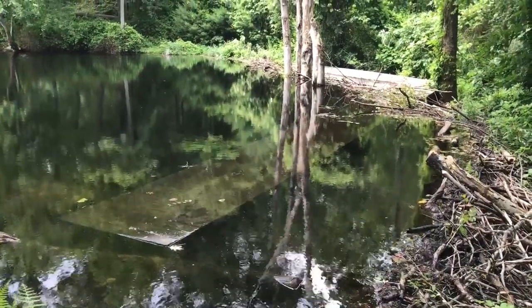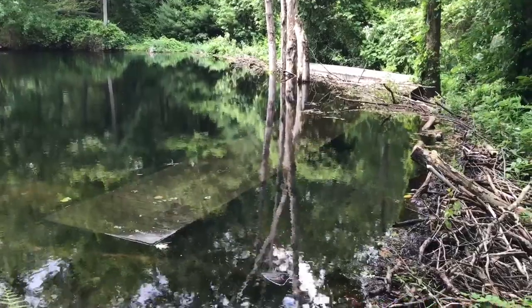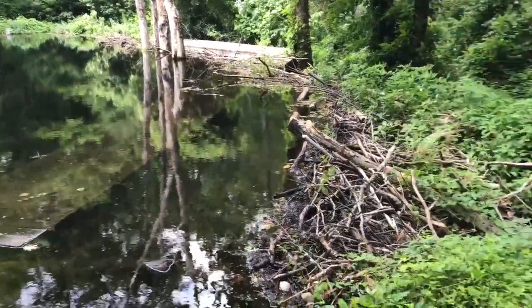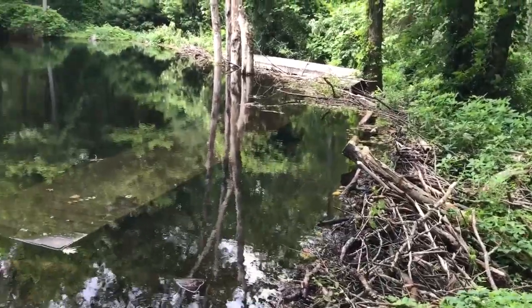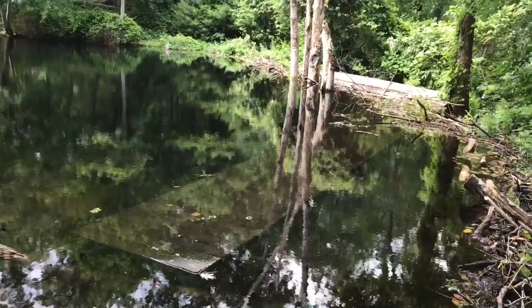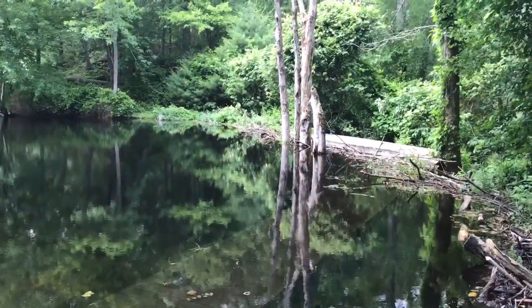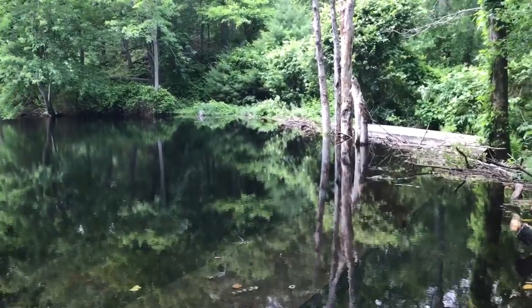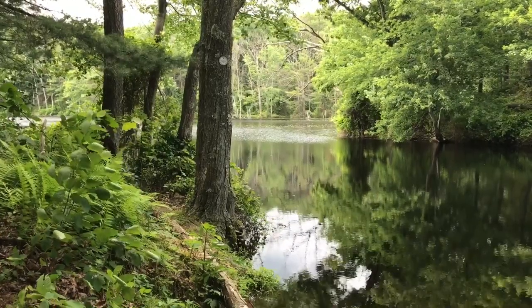Hey guys, we're at Walla Monopog in Wrentham, one of my favorite places to come. But you can see that the beavers have completely dammed up this area. We made it across last spring — there was just a little water — but now it's deeper, so we're not going to be able to go around like we normally do. We're going to backtrack and we'll be able to get up to the woods that way.